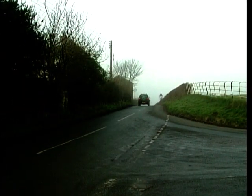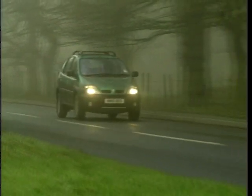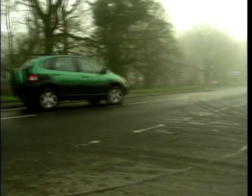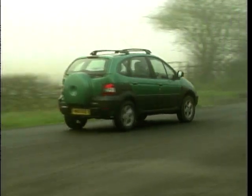Apart from the extra ride height and the 4x4 system, it is still very much a standard Scenic mechanically. We get a choice of engines in the RX4: you can have a 105 brake horsepower 1.9 litre DCI common rail diesel, or this one, which is a 2 litre, 140 brake horsepower petrol engine. It's no firecracker, but then it's not pretending to be a sports car — it's pretending to be an off-roader.